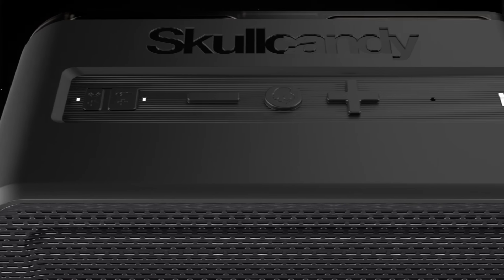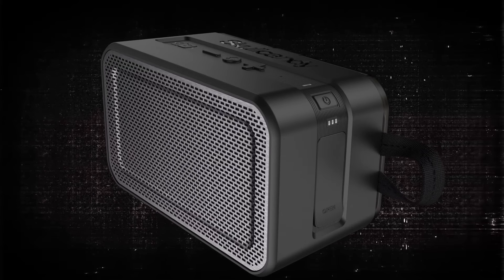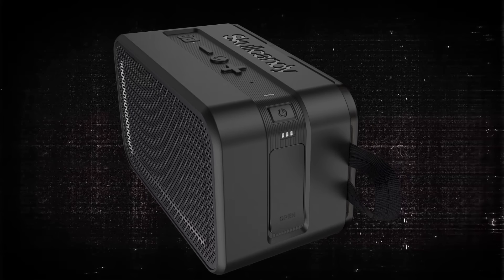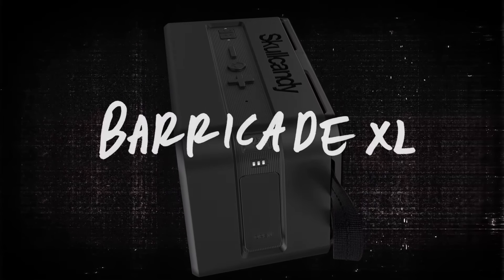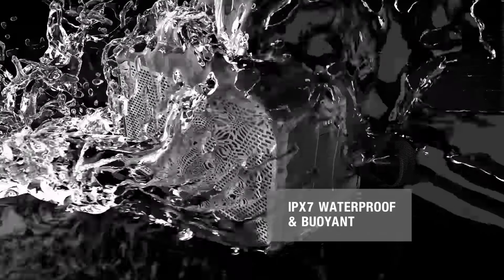Barricade wireless speakers represent an evolution in portable audio by bringing together rugged construction for outdoor listening and a refined design fit for any room of your house. As a top-tier offering in the wireless speaker category, Barricade XL takes tough to another level with materials and construction that can take a beating wherever adventure leads, even three feet underwater.